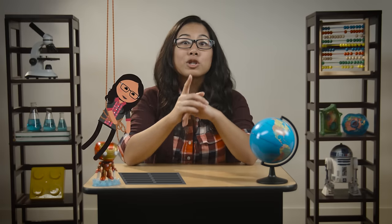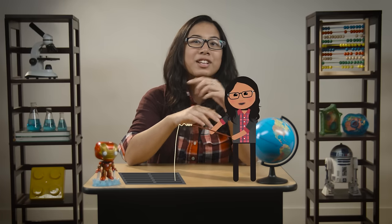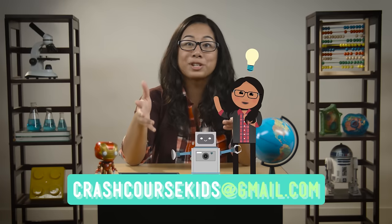Hey there, Engineer Buddies! I just want to thank you so much for helping out in the last episode. I needed to get my phone out of the storm drain, and together we designed a solution. Our robot was just one of many possible solutions, and maybe you had an even better idea at home. If you did, please send it my way. I'd love to check it out.